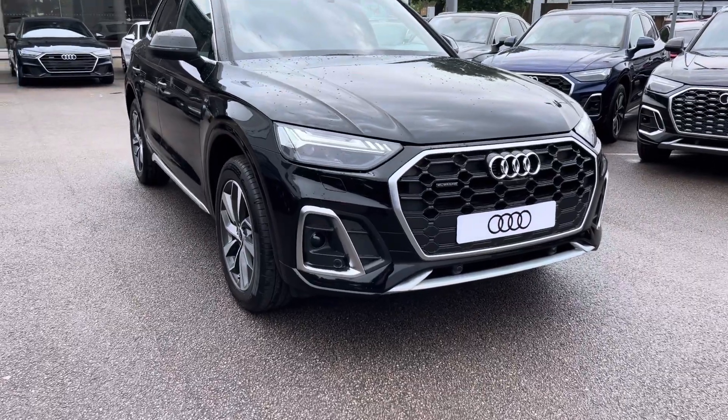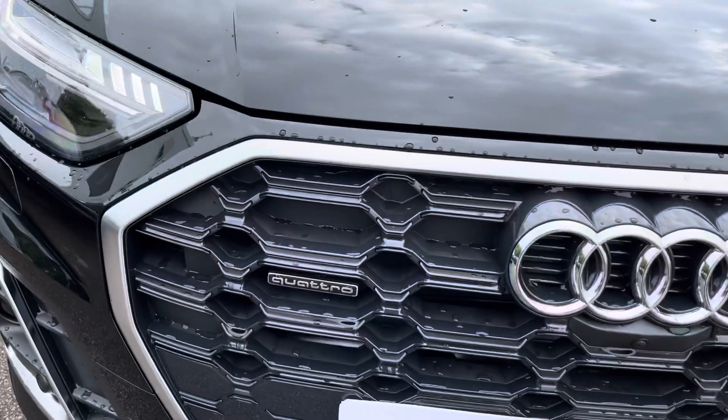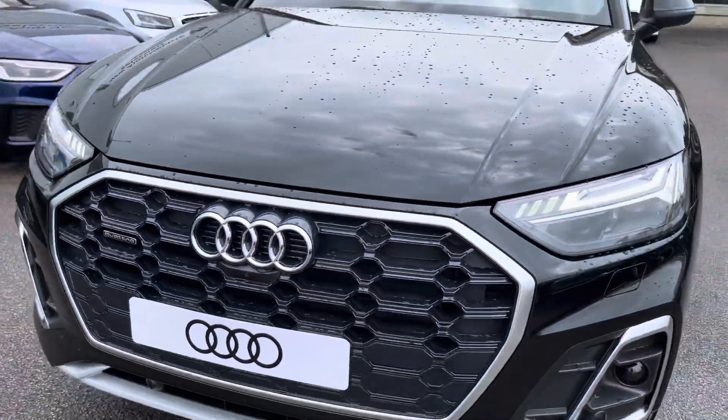As we move to the front of the car, this is fitted with Matrix LED headlights with dynamic front and rear indicators, which help massively with visibility on all road conditions.